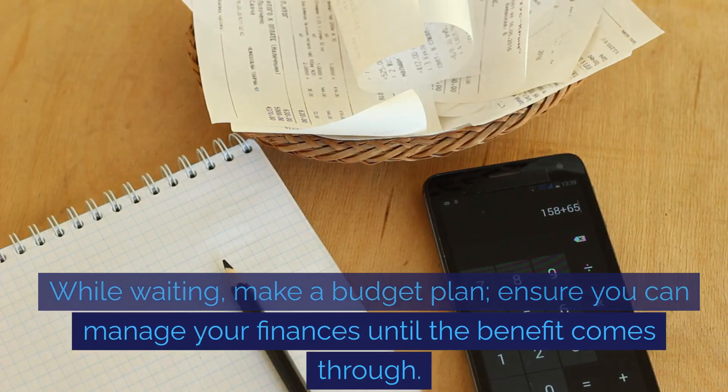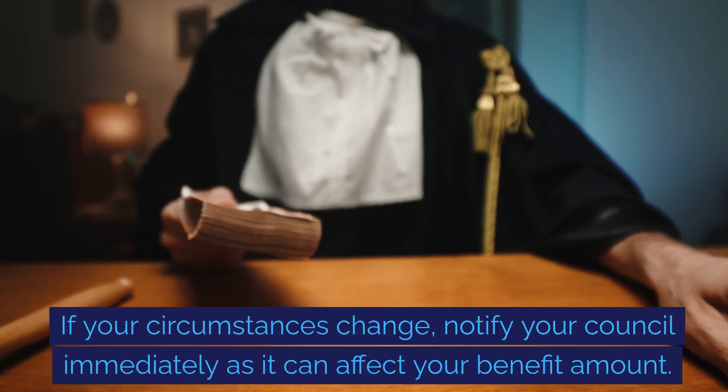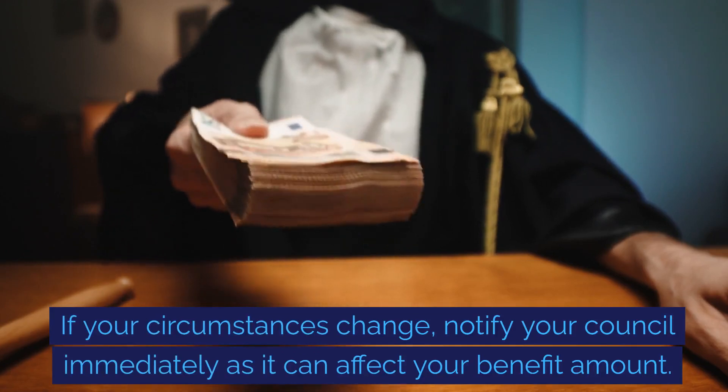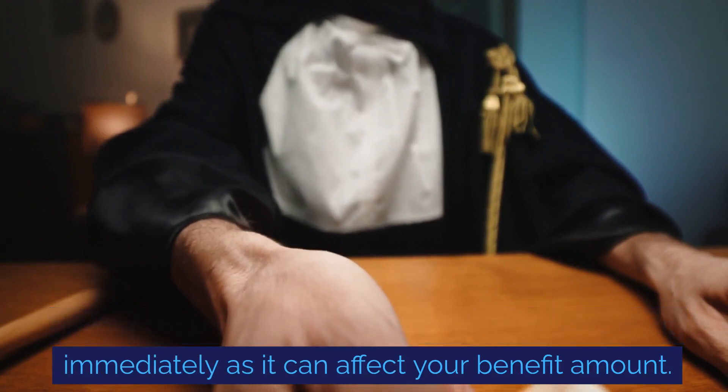While waiting, make a budget plan to ensure you can manage your finances until the benefit comes through. If your circumstances change, notify your council immediately as it can affect your benefit amount.